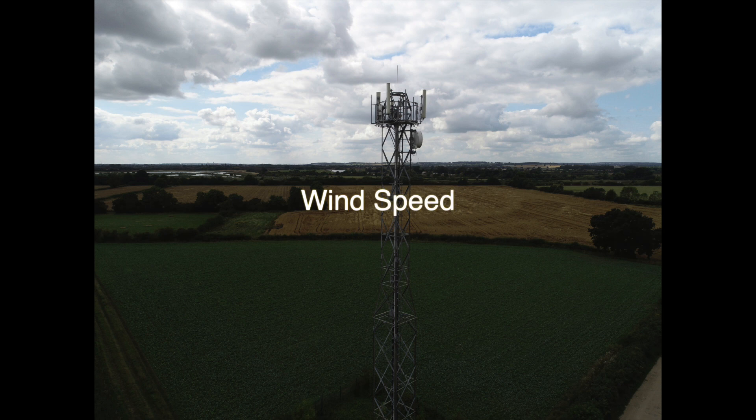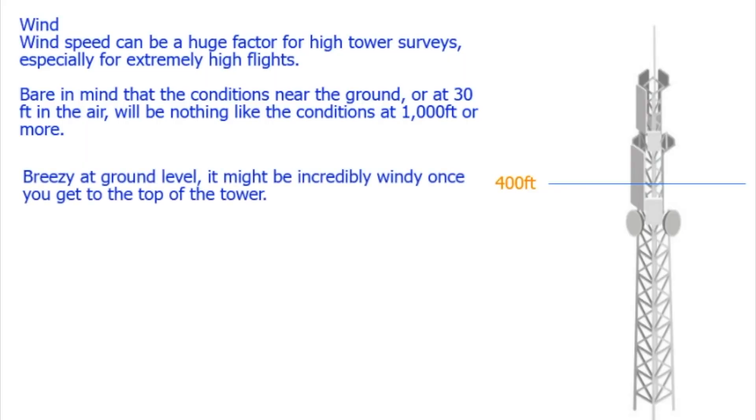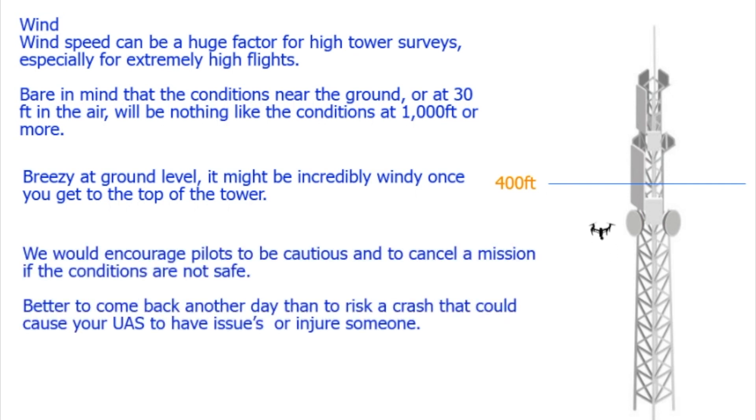Wind speed can be a huge factor for high tower surveys, especially for high flights. If you're going to inspect a cell tower that's over 400 feet tall, just be aware of the wind, because what's at ground level and what is at say a thousand feet will be completely different. Make sure your aircraft can handle the extra wind speeds and do a double check before you take off.